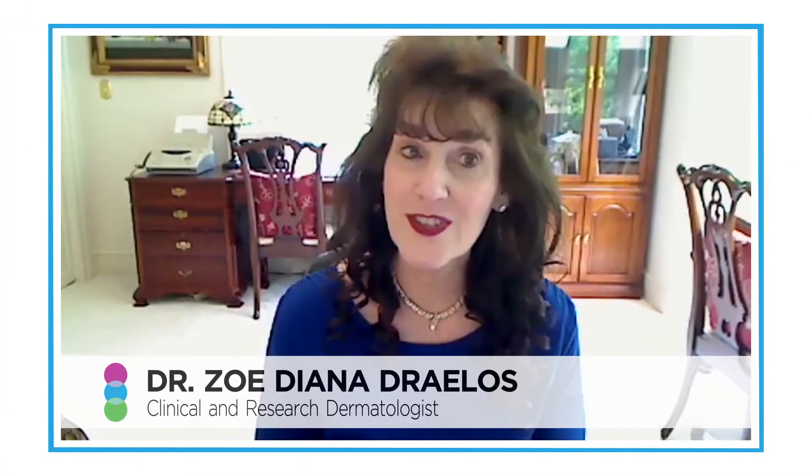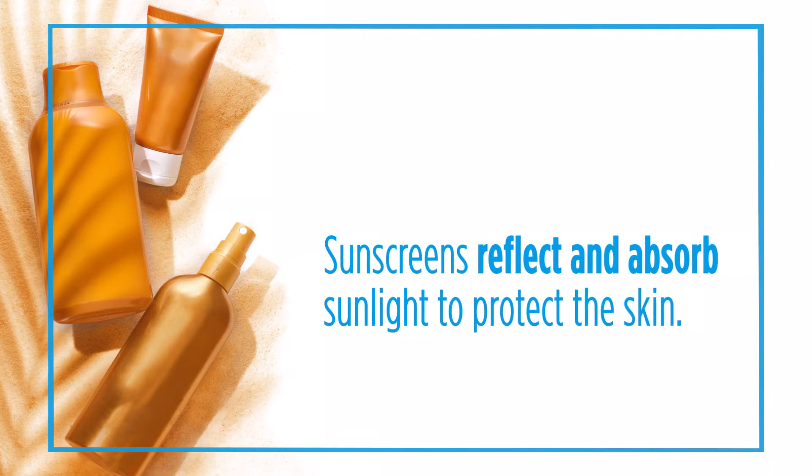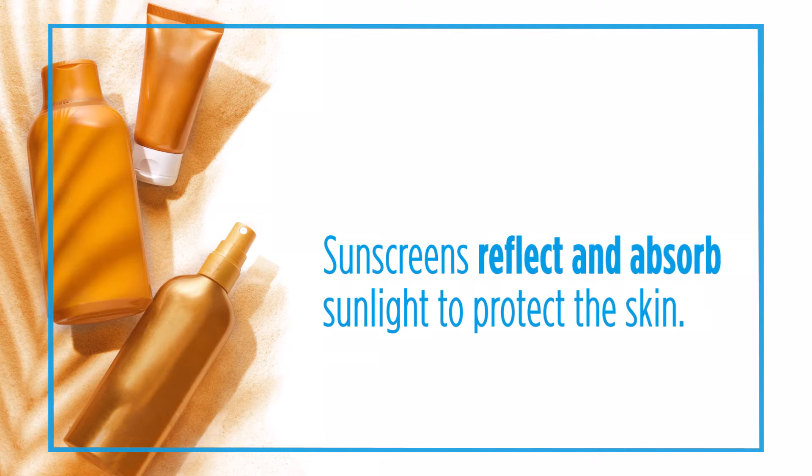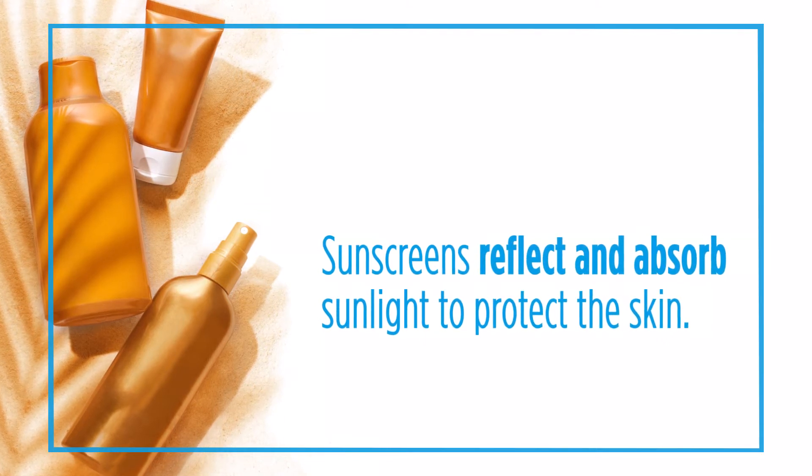Sunscreens are designed to provide additional protection beyond what your skin provides in areas that are not covered by clothing. Most sunscreens on the market today contain both substances that reflect sunlight and also substances that absorb sunlight. By doing so, you basically prevent the sunlight from entering into the skin, damaging the cells in the skin and causing skin cancer and premature skin aging.